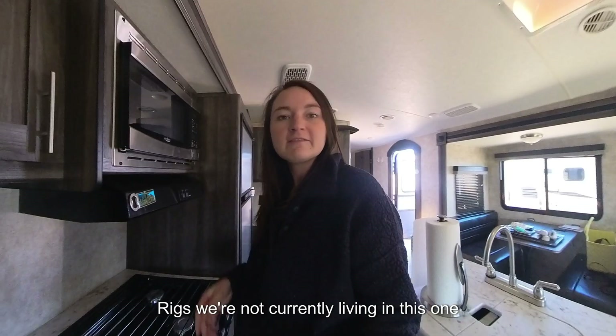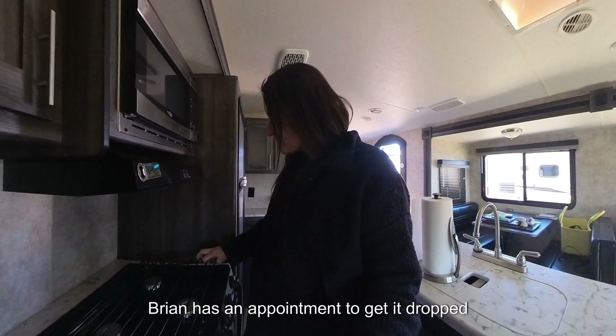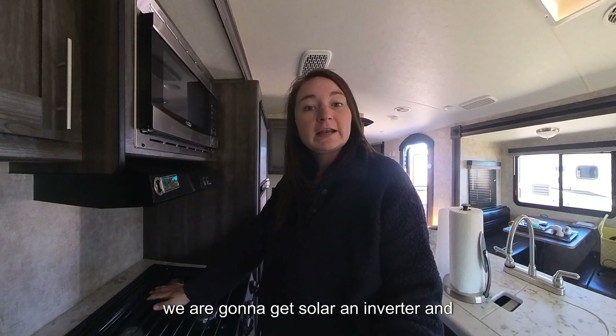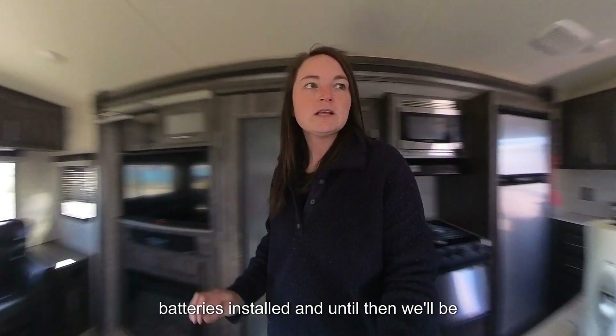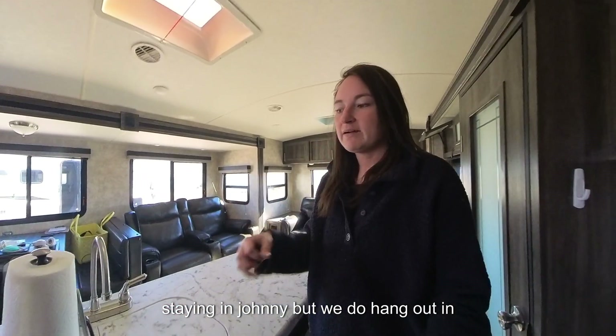Brian and I are having a chore day right now. We have two different rigs — we're not currently living in this one yet, we're getting prepped. Brian has an appointment to get it dropped off tomorrow. We are going to get solar, an inverter, and batteries installed, and until then we'll be staying in Johnny, but we do hang out here quite a bit.